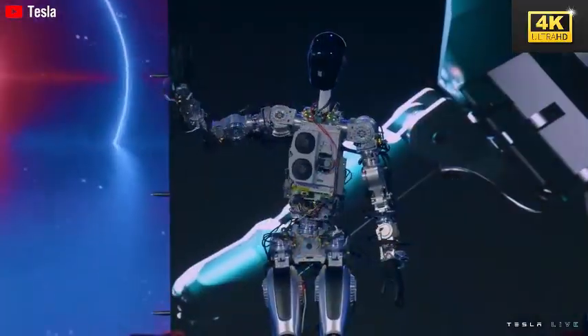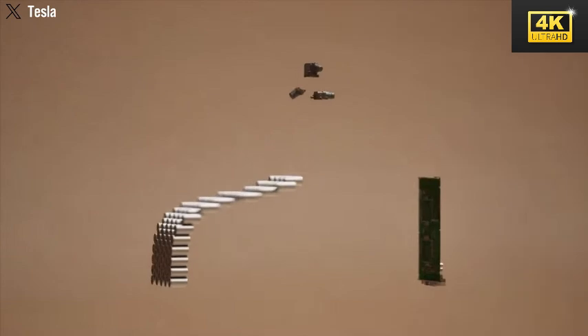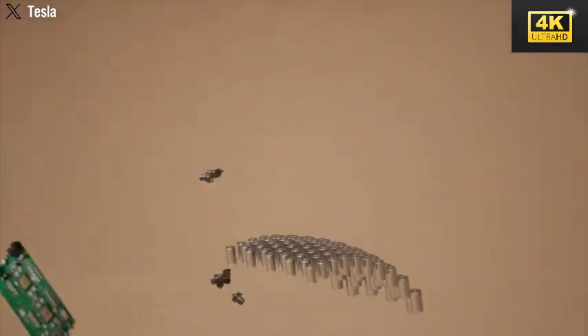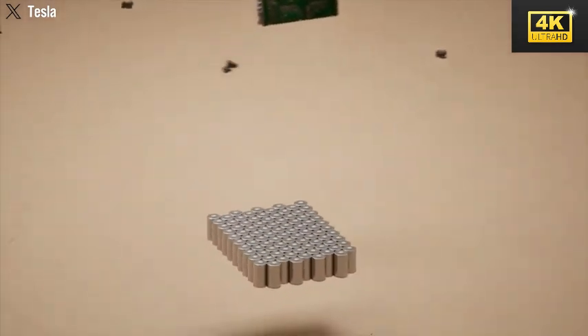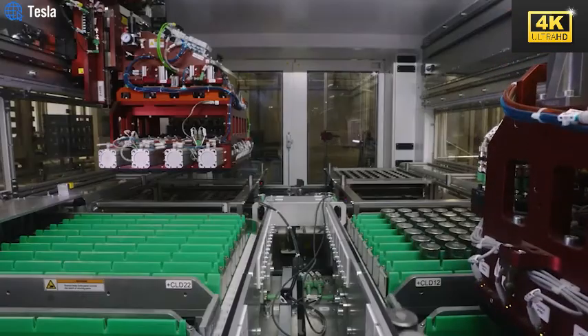The introduction of Tesla's innovative 4680 battery technology has significantly enhanced Optimus, notably improving its energy density while concurrently reducing production costs. This advancement is pivotal for the mass production of more efficient robotic systems.